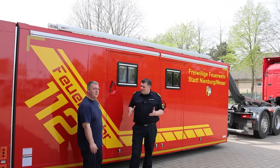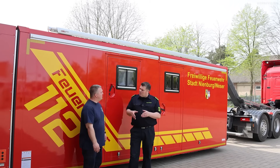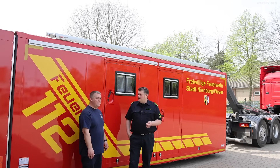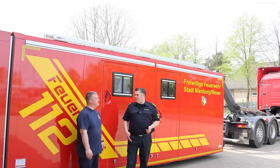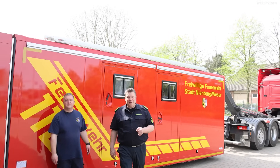Das entscheidet der zuständige Ortsbrandmeister oder Einsatzleiter. Habt ihr sowas irgendwie am Fahrzeug, das euch abspült oder irgendwas? Das ist auch vorhanden, ja. Aber nicht flächendeckend, weil es ja erst in den letzten Jahren in Mode gekommen ist. Also diesen Abrollbehälter gucken wir uns jetzt gemeinsam an. Los geht's!